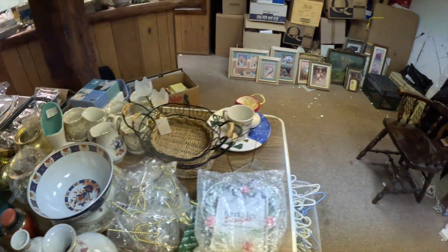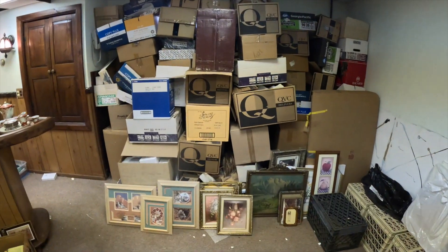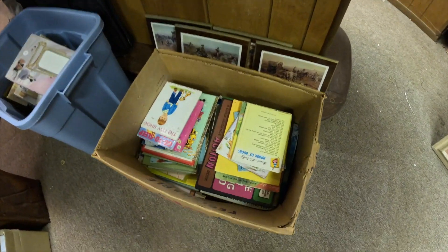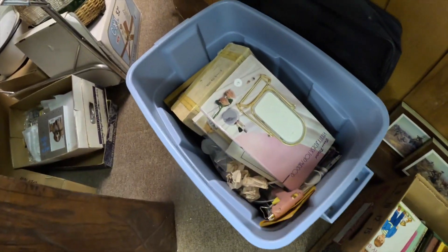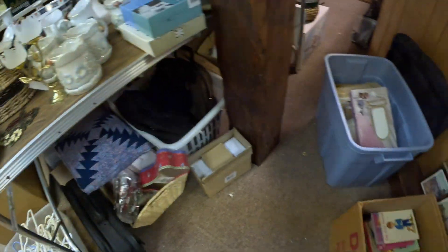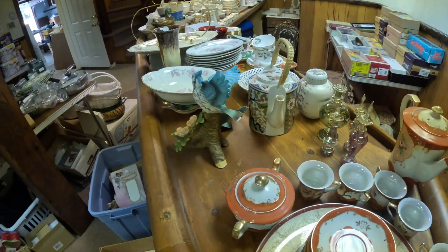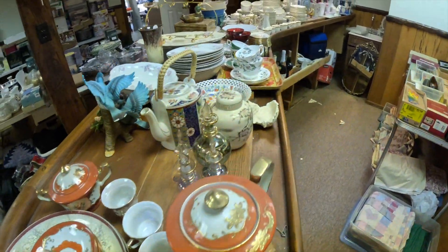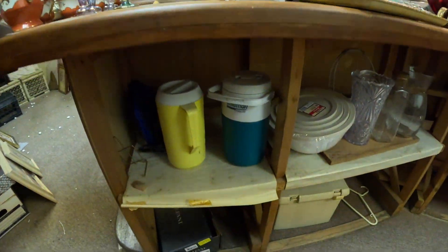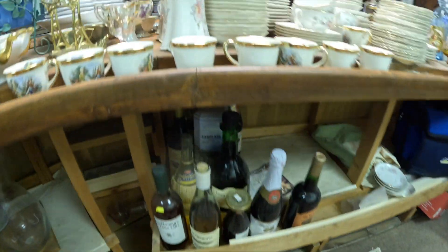Look at this wall — all boxes that we went through. This is insane. Children's books. This is definitely going to be a great sale. If you need inventory, if you're a reseller doing eBay, if you do flea markets, if you just like to buy for yourself, for your own house, your own collection — this is definitely a great house for you to come check out.